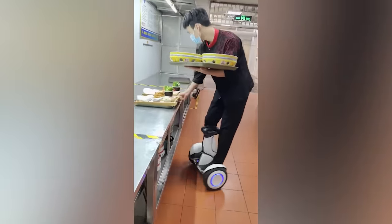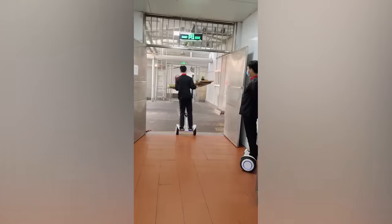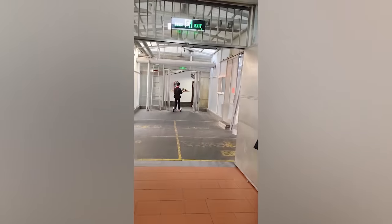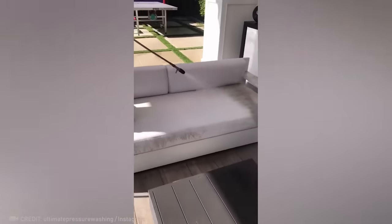Don't you wish that every restaurant had super waiters like this? Such a resourceful worker can make any surface shine like it's brand new.